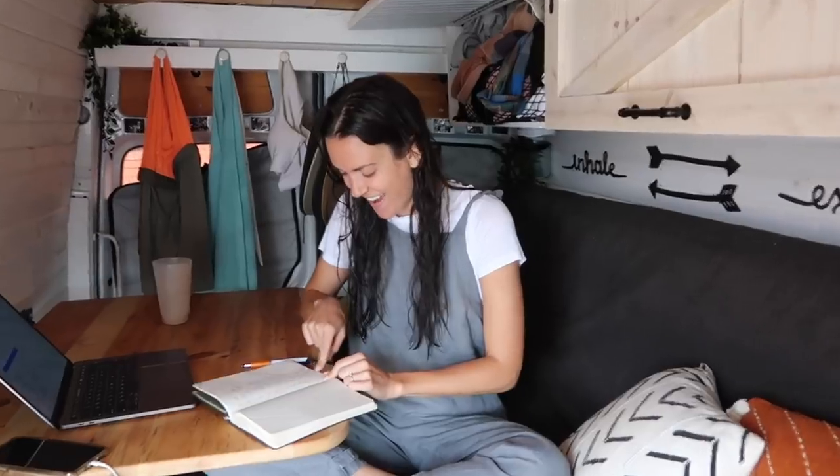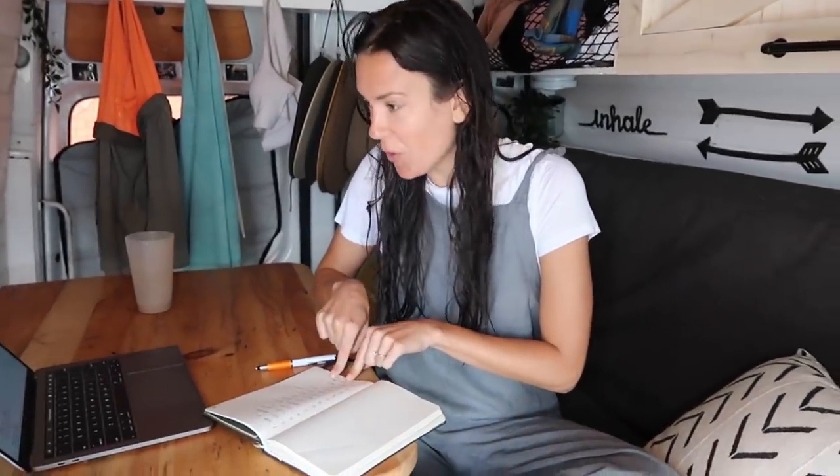Oh! Yay! Who is that? The username is TheToryTree.